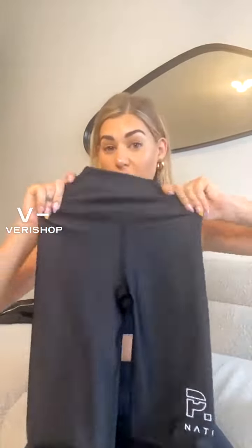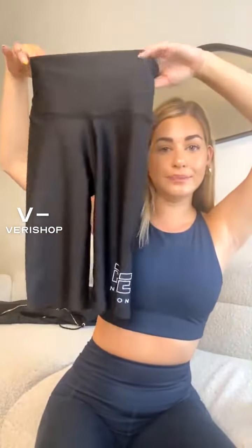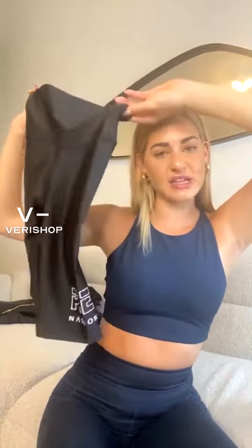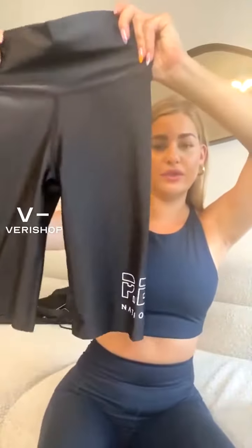Parker, is it true to size? Yes. I tried these on — these are actually a small. Like I said, I kind of go between a small and a medium. Just usually with pants I'll do a medium because I'm so tall. But with these bike shorts I took a size small. So yes, it's true to size, but I would say you could size down if you wanted, just because this is so stretchy and supportive — you have a little more flexibility with sizing.